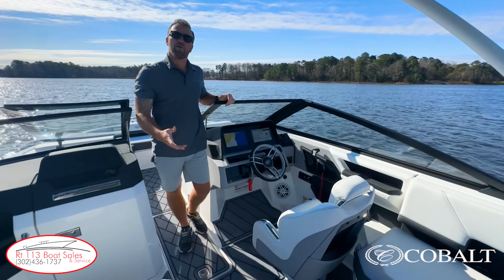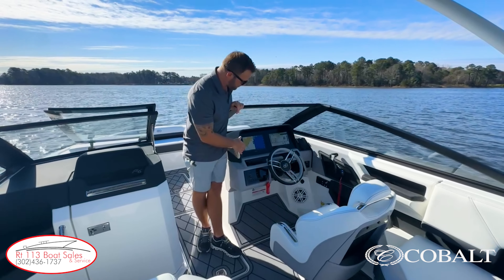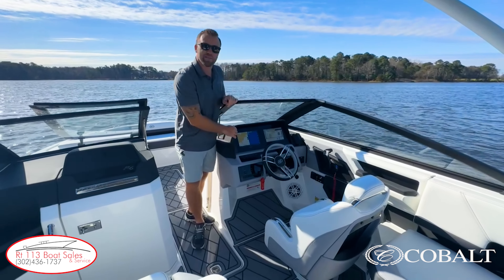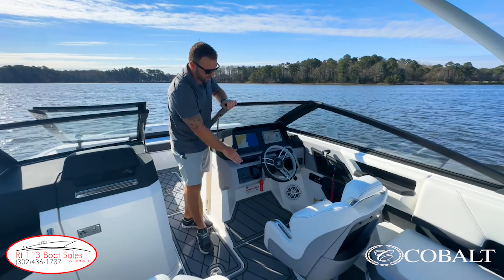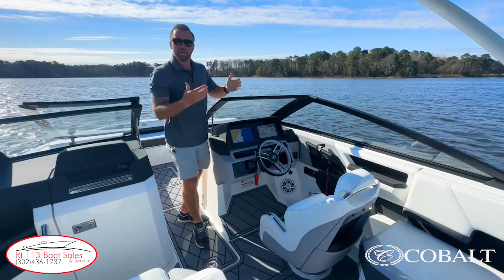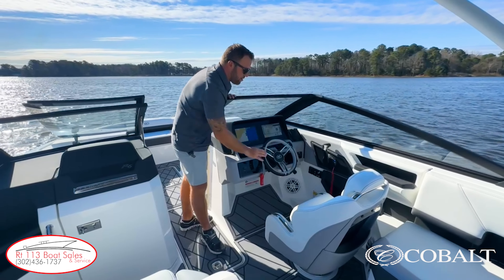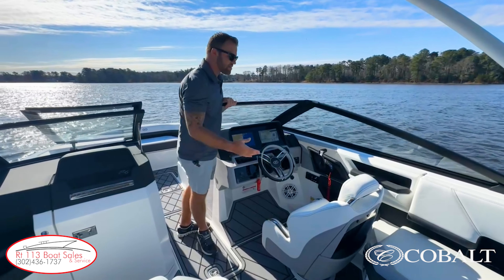Coming over to the driver's side on the Cobalt R6 Outboard, a couple of really cool features that set us apart from the competition. We have dual Garmin eight or ten inch screens set in this beautiful black anodized aluminum for the Cobalt glass helm. We have these black buttons, again set in that beautiful black anodized aluminum, and even the Fusion Stereo is inset to give a nice finished glass helm appearance. Upgraded Gussig steering wheel with matching leather and offset stitching to match the interior.